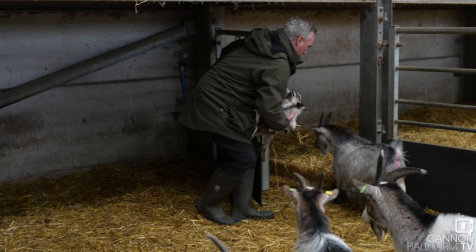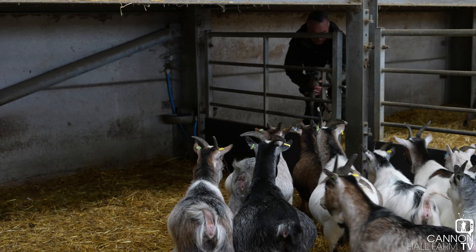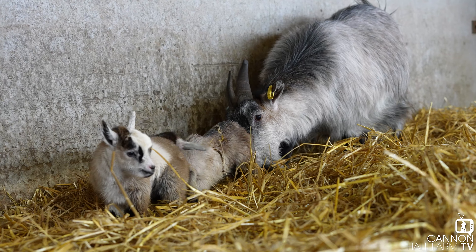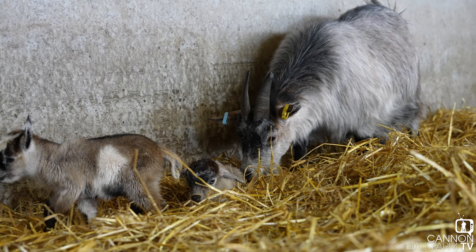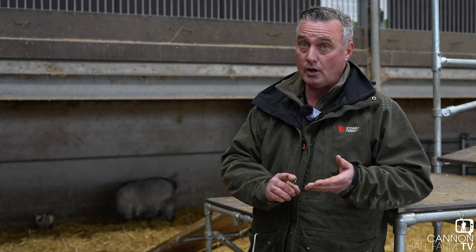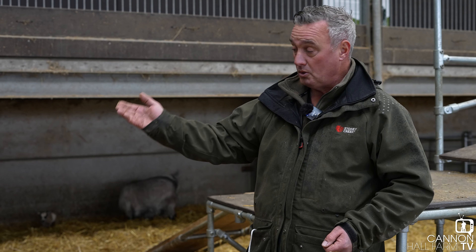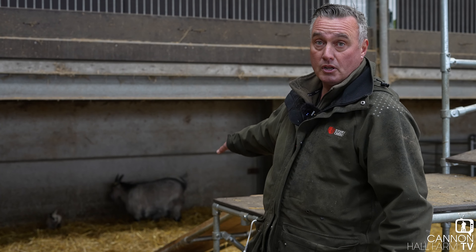That were really quite stressful. Mum had had one kid already — it was bone dry. The second one was in the right position, but it was quite far back. As soon as I started trying to bring that leg forward, Mum started pushing, and that really helped me. It pushed that leg far enough for me to grab it, ease the kid out, and then one almighty push and it came flying out. All's well that ends well — we've got two healthy little kids and one happy mother. That's what springtime's all about.